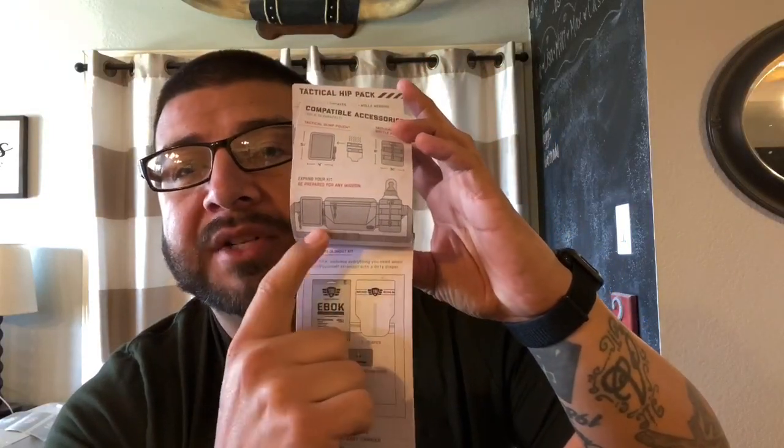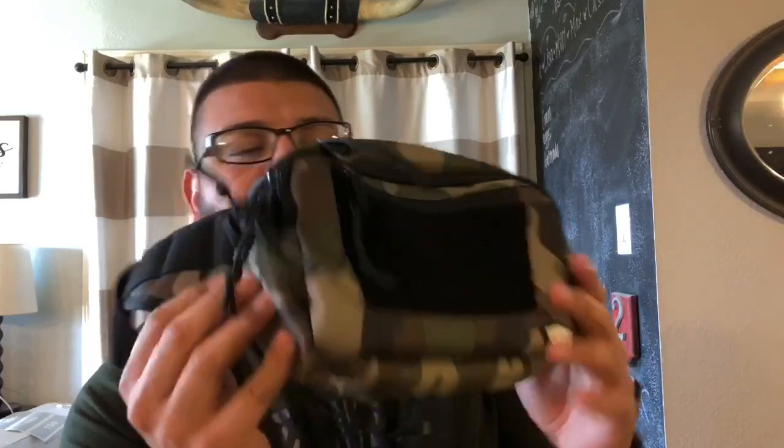It shows you the different MOLLE paneling on the sides where you can use some of their other products as attachments — bottle holders, wipey holders, anything MOLLE-capable will fit on there obviously. They just give you examples of what you can do with it. I'm not going to go through all the specifics — if you want more information, go check out Tactical Baby Gear. This is not a sponsored video. I have reached out to them to try to work with them, just haven't heard back yet. Maybe in the future we can partner up, do more reviews, and get more products in front of you guys so that all the dads out there who want to look tactical can get that content.